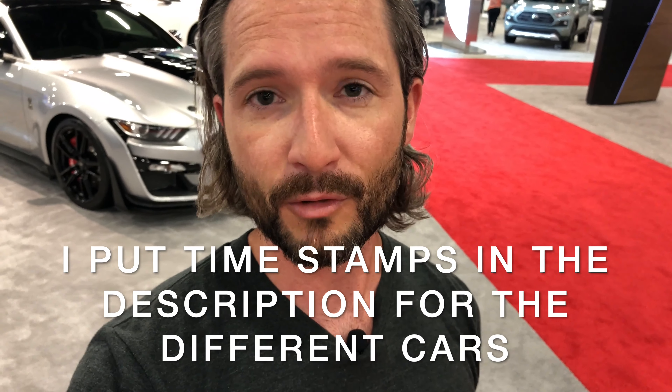What's up you guys? Today I'm at the Miami International Auto Show and you can see right behind me the brand new Mustangs. This is going to be a long video so if you're into cars feel free to stick around to the end, but I got a lot of stuff to show you so let's get into it.